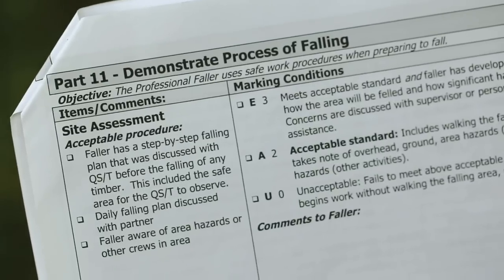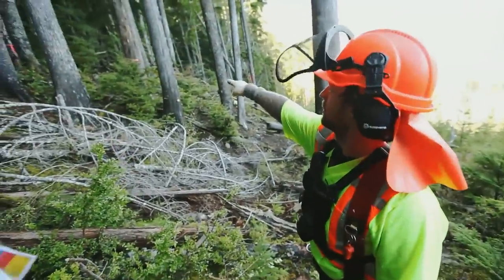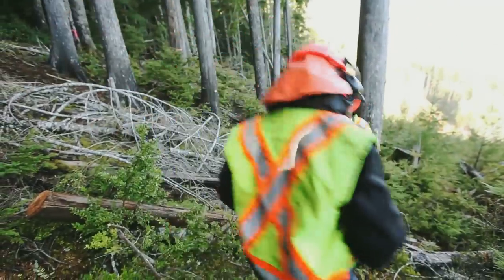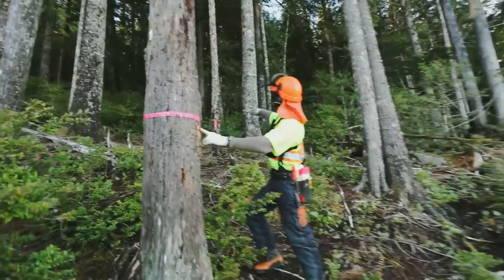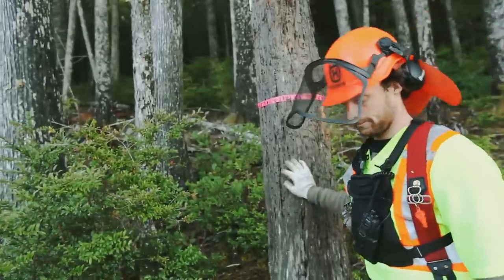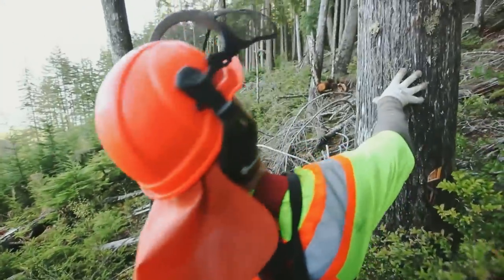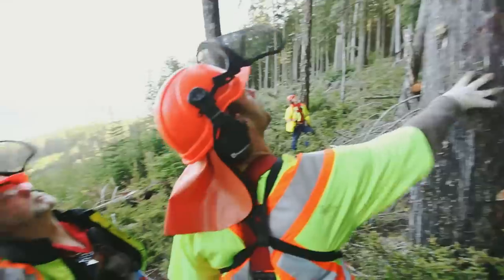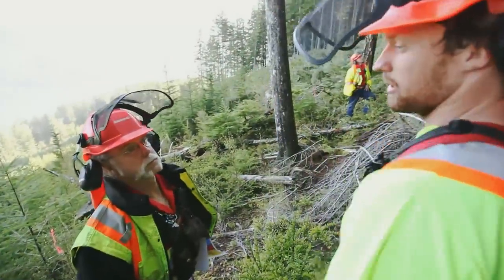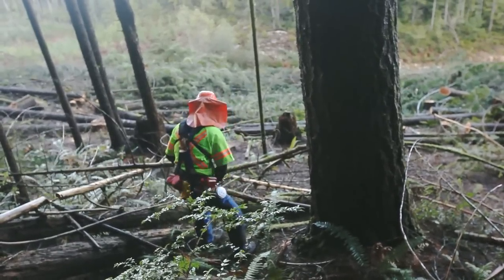Part 11, Demonstrate the Process of Falling. It's important that the faller walks the falling area and is aware of all the hazards. They must be able to demonstrate a proper site assessment and create a step-by-step plan in preparation to fall the area. When preparing to fall a tree, it's important to assess the tree from top to bottom for defects and hazards. The faller should determine the lean from the high side of the tree and prepare escape routes a minimum of 10 feet to available cover.